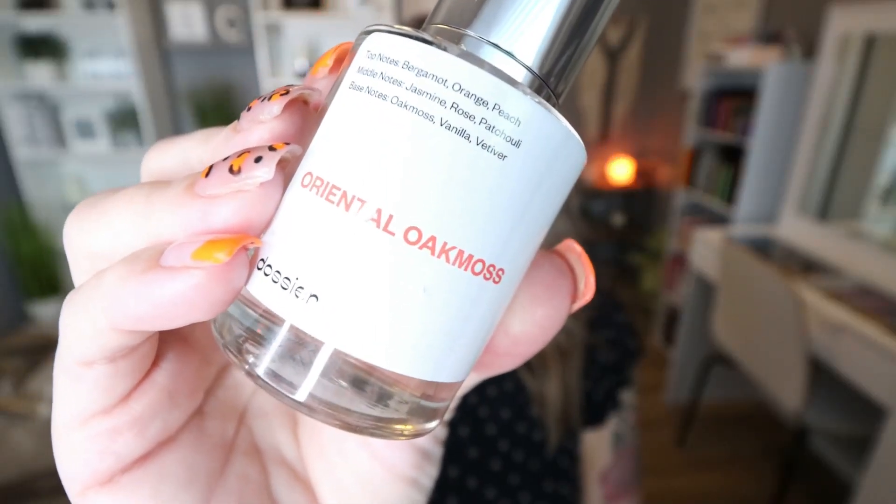I finished another Dossier fragrance — the Oriental Oak Moss Perfume. Dossier basically replicates high-end fragrances for $29 to $39 a bottle. This one smells so good; I think it may be a Juliet Has a Gun dupe. I find they smell very similar to the high-end fragrance. You do have to reapply throughout the day, so the staying power isn't as strong as the high-end version, but it's so affordable that it's really not a big deal. I love Dossier and have several of their perfumes. I'll link them below with 10% off.